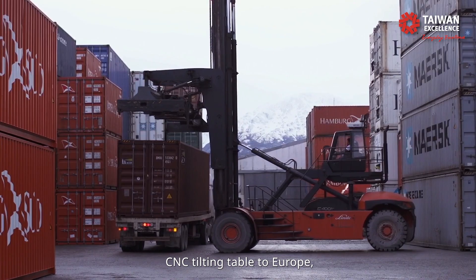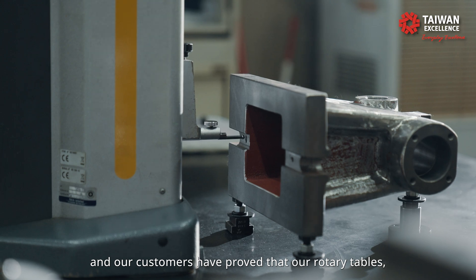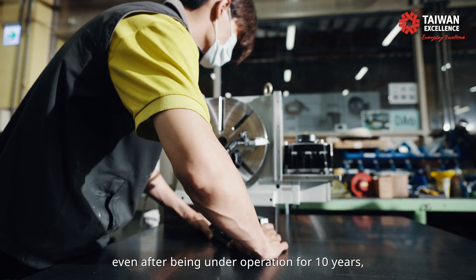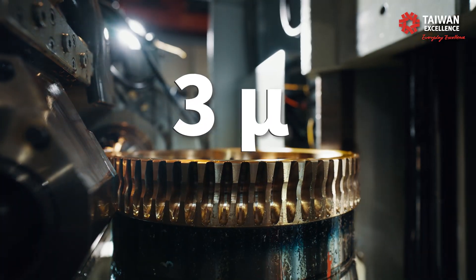Every year, Hosea exports over 300 sets of CNC rotary tables to Europe, and our customers have proved that our rotary table, even after being in operation for 10 years, can still maintain accuracy within a 3-micron tolerance.